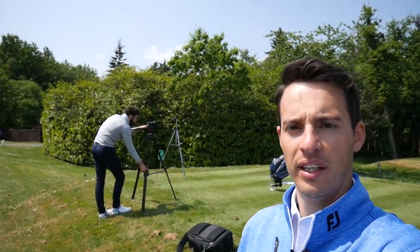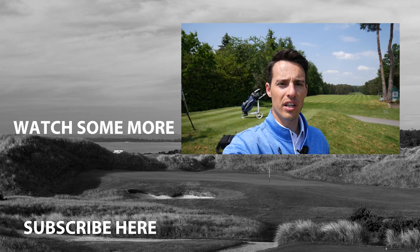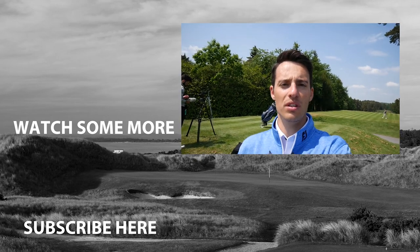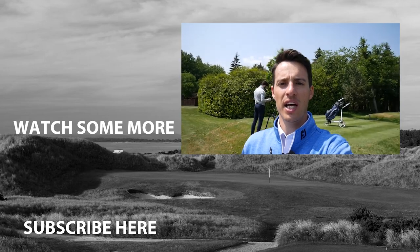That ends the vlog — I hope you enjoyed it. Let me know by clicking the like button and commenting on the video. My work here at Fox Hills isn't done — filming a trolley review video — but the vlog part is done. Hopefully you enjoyed hearing from the tour pros about their clubs, their technique, and the lighter side of life on the European Tour. Comment and tell me what you think: do you want more tour pros, course vlogs, or equipment content? But for now, from a very sunny Fox Hills, it's goodbye.